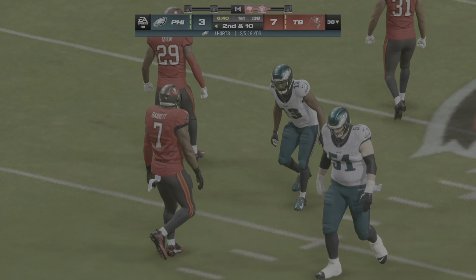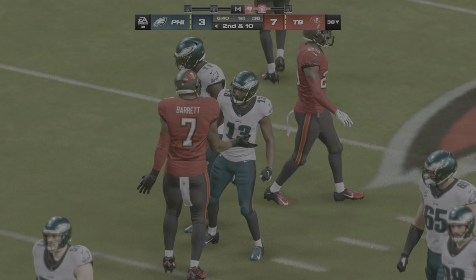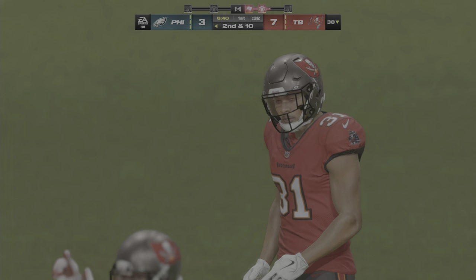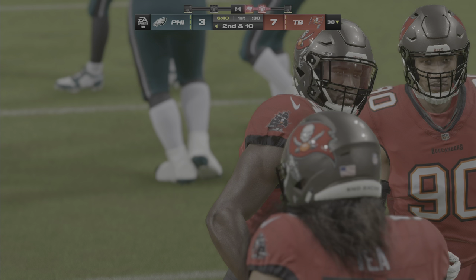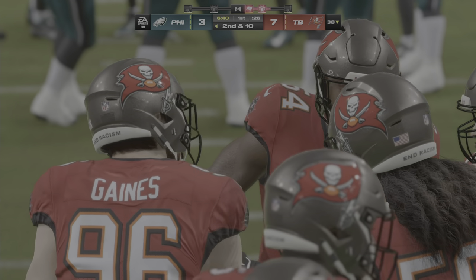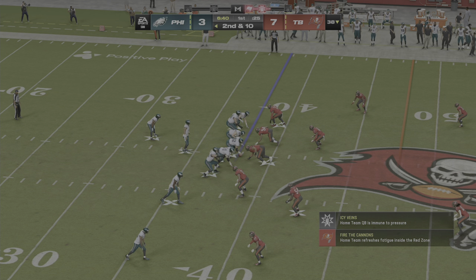Throwing on first down, but this one winds up incomplete. Even the greats in this game — and he certainly qualifies as one of them — they're going to have trouble if they continue to throw into double coverage. He better be careful throwing into too much double coverage — might have a couple of them picked off.